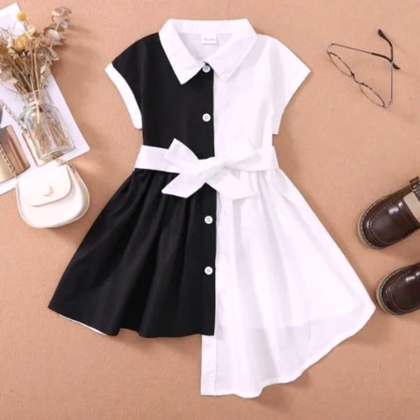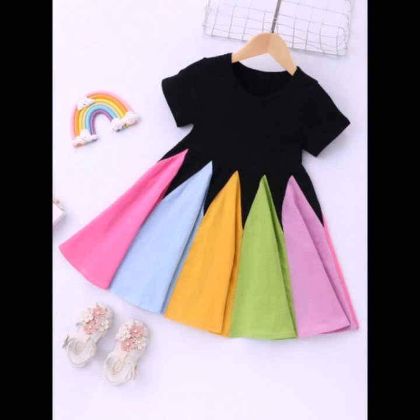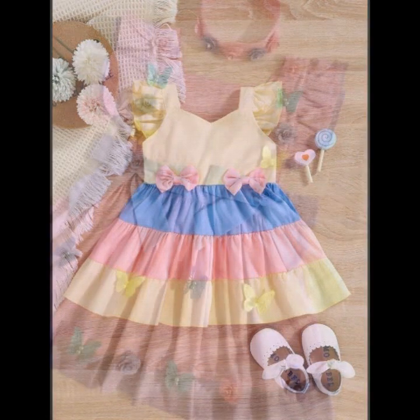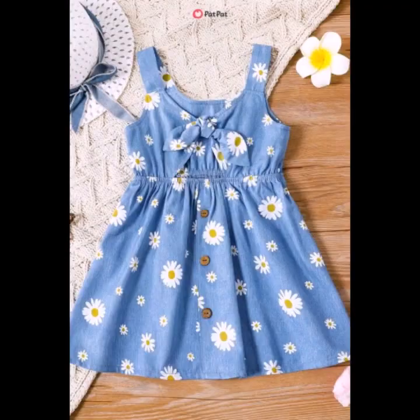Assalamualaikum, my name is — guys, I hope all of you are well and happy. So guys, I'm going to show you today what I have for you. I think the colors are gorgeous ideas.